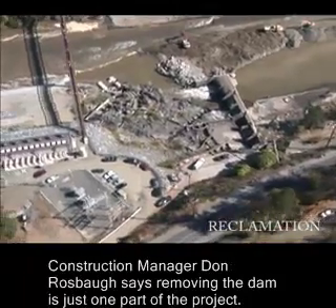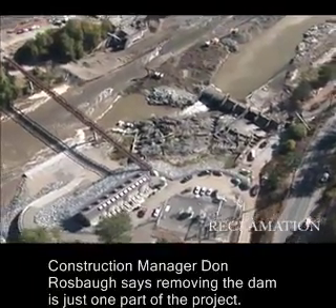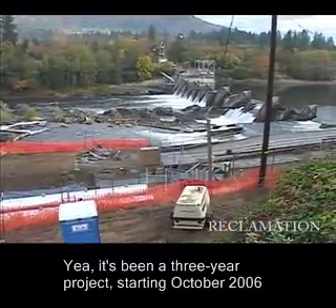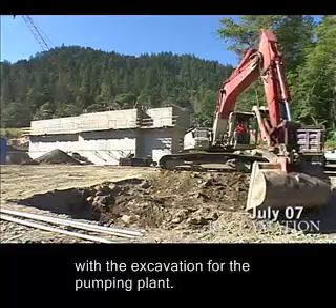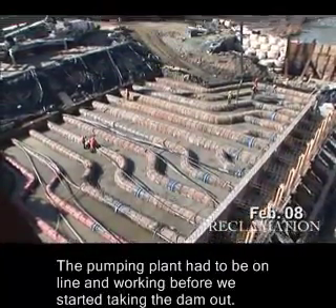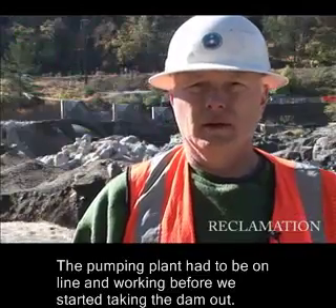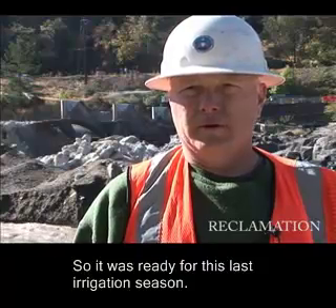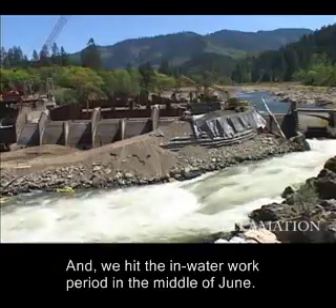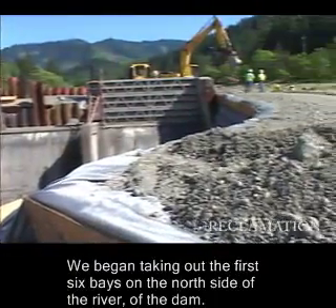Construction manager Don Rosbah says removing the dam is just one part of the project. It's been a three-year project, started in October of 2006 with the excavation for the pumping plant. The pumping plant had to be online and working before we started taking the dam out. So it was ready for this last irrigation season, and we hit the in-water work period in the middle of June. We began taking out the first six bays on the north side of the river, the dam.